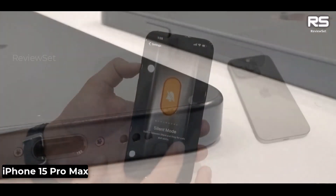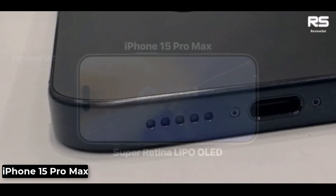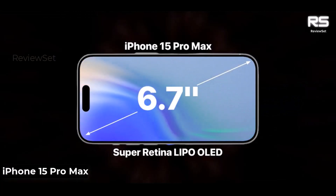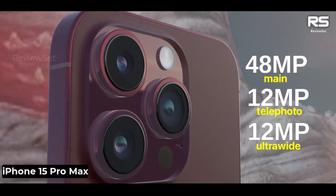The iPhone 15 Pro Max has the same 6.7-inch Super Retina XDR display as the iPhone 14 Pro Max. It is a beautiful display with bright colors, deep blacks, and wide viewing angles.